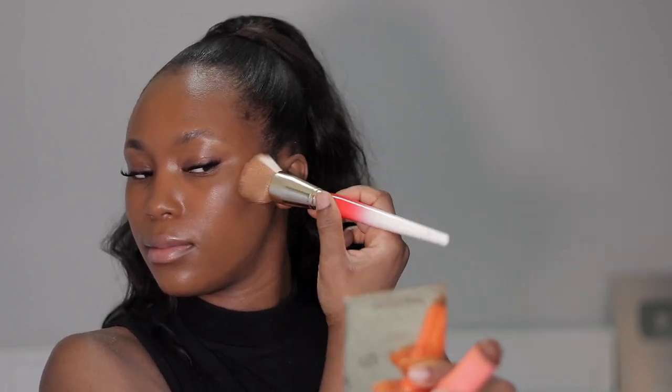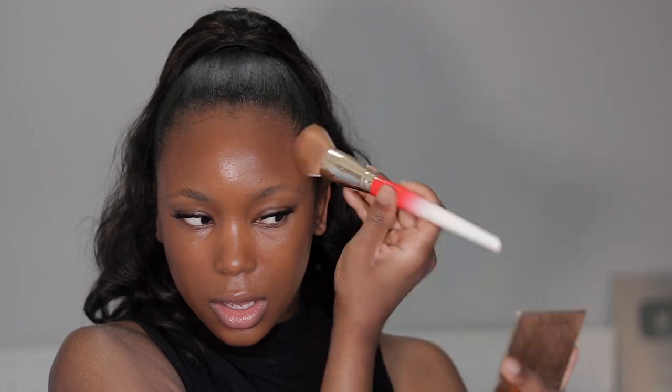I'm going to lightly contour and chisel out my face to bring back the dimension and shape. We're adding depth, shape, and form because the foundation made our face look one-dimensional. I'm blending it upwards using the same foundation brush — you don't need a million tools, just one or two. I'm also pushing it into my hairline so there are no demarcations and everything flows seamlessly.